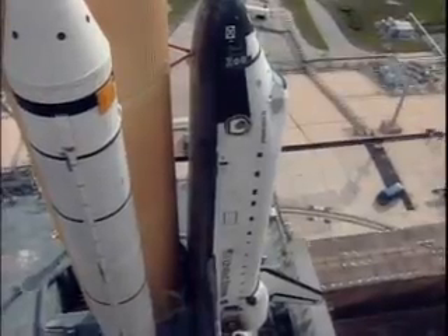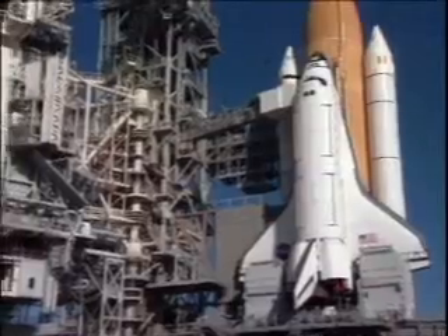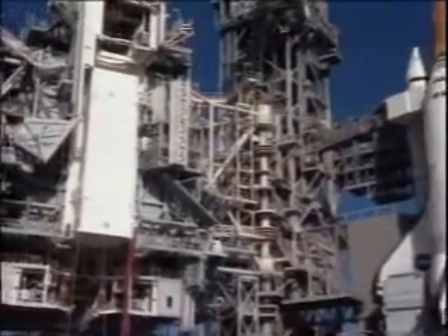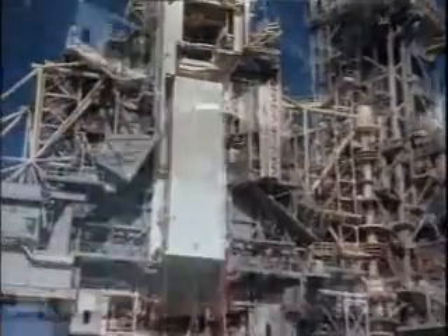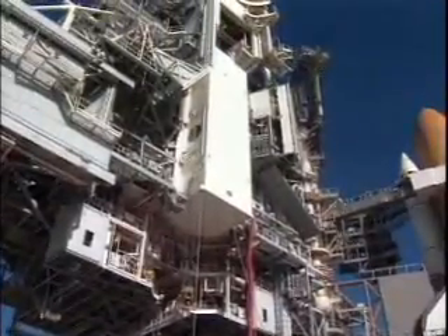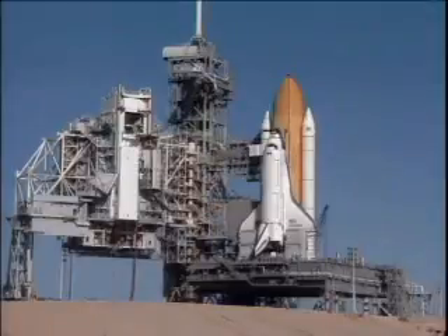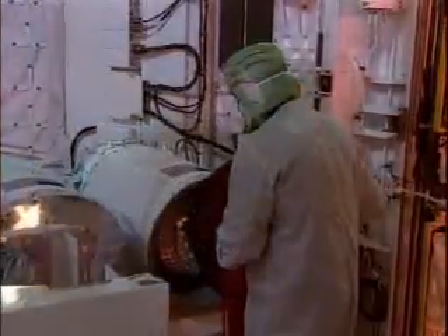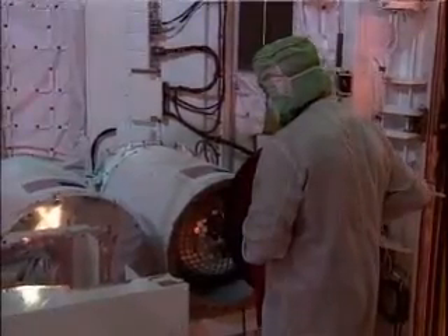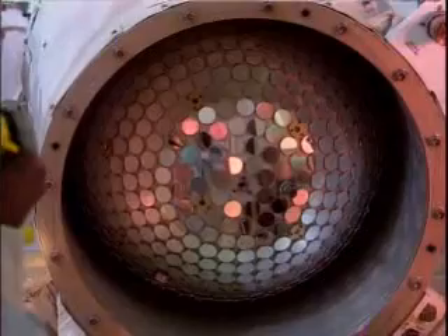It's about a six-hour trip from the vehicle assembly building to the pad. The payload transportation canister is shown here at the payload change-out room prior to the rotating service structure being closed around it. Once the RSS is closed around it, the orbiter's doors can be opened and the payloads can be installed.